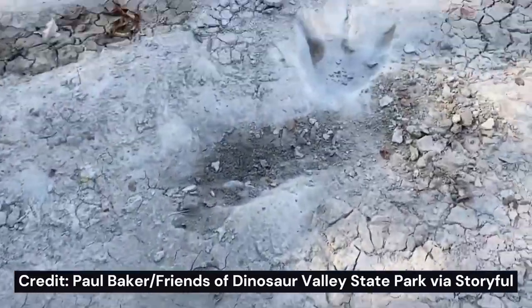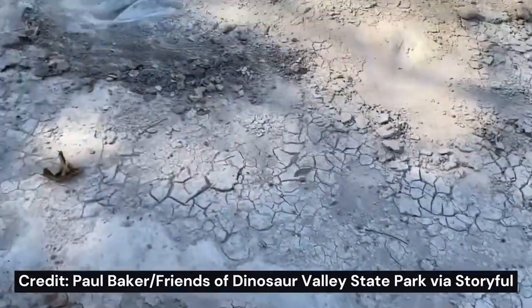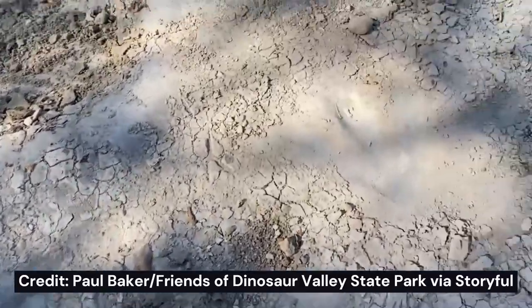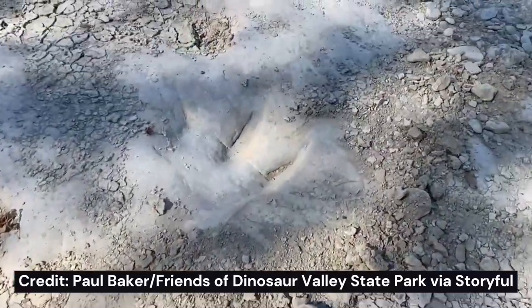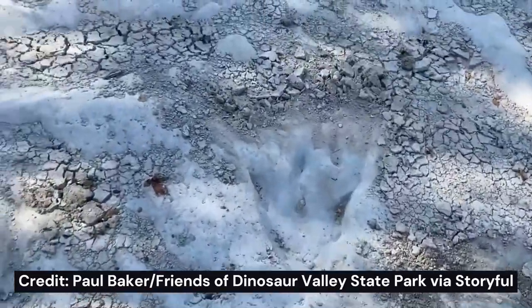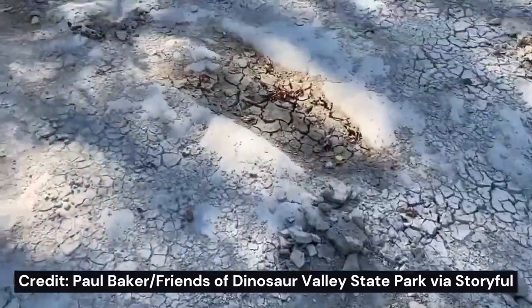These are awesome, awesome tracks. And these are normally underwater so you don't usually get to see these. It's shallow water but they're usually covered in dirt, silt. There's tons of them.